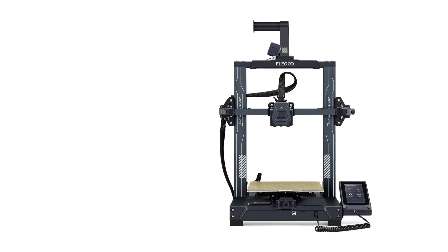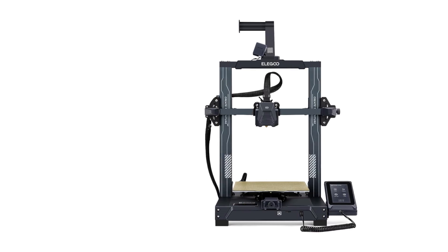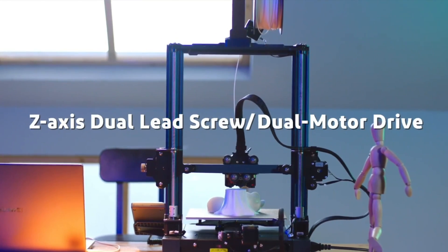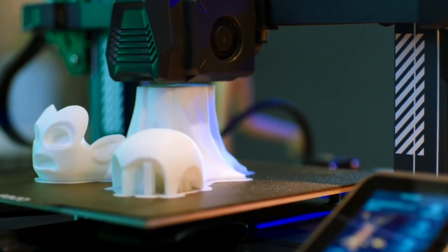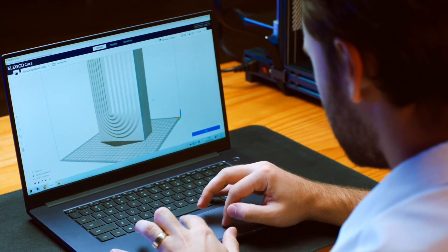The last one on our list is the Elegoo Neptune 3 Pro. The Neptune 3 Pro is a 3D printer that effortlessly combines simplicity with advanced features. One standout feature is its direct drive system, which handles slippery filaments like TPU with ease. The addition of dual Z screws ensures stable and precise printing, and the built-in task light is a thoughtful touch for improved visibility.